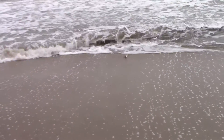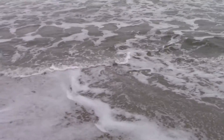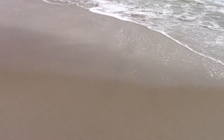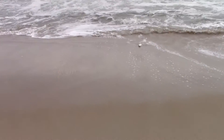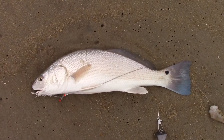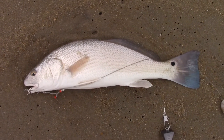Oh, not very big, whatever he is. Alright, first red drum from the surf. Pretty blue tail on him. Let's see if we can get him out of there.